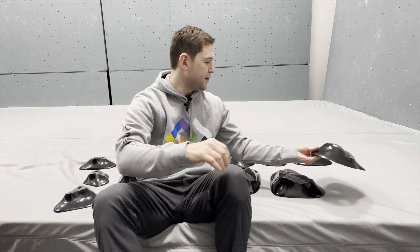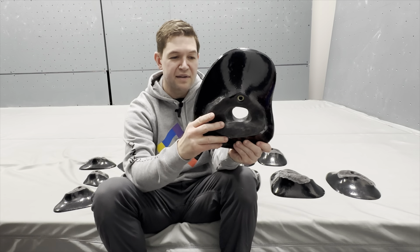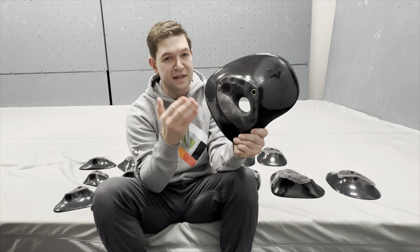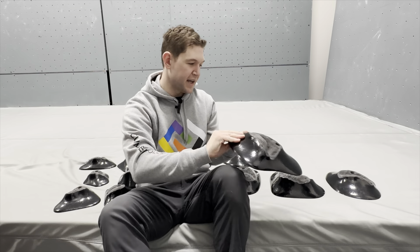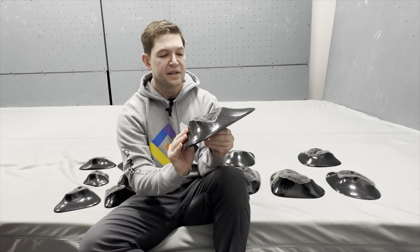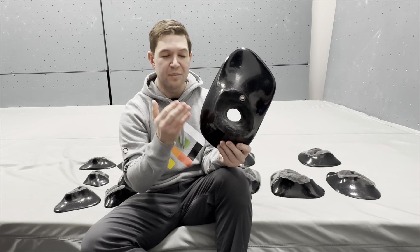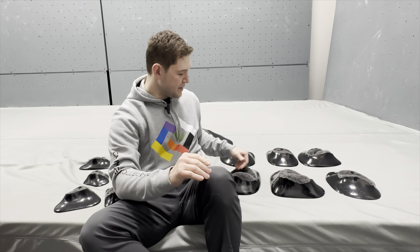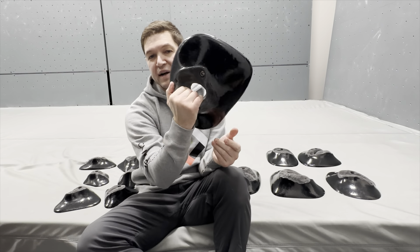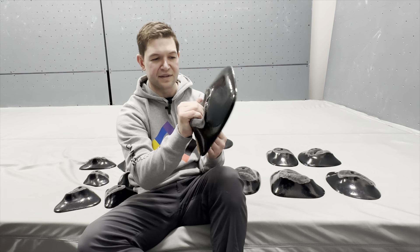I saw these holds in different competitions when they were first released — especially at Central Rock gyms, which tend to carry a lot of Decoy stuff. I was super excited to finally get my hands on them, and they did not disappoint. These are awesome, big, juggy pockets. There are six in this set, considered 2XL, which for Decoy is quite large. Compared to some other companies you get a lot more bang for your buck. There's good variability among the six, but everything is very consistent — maybe one is slightly more slopey, but barely.